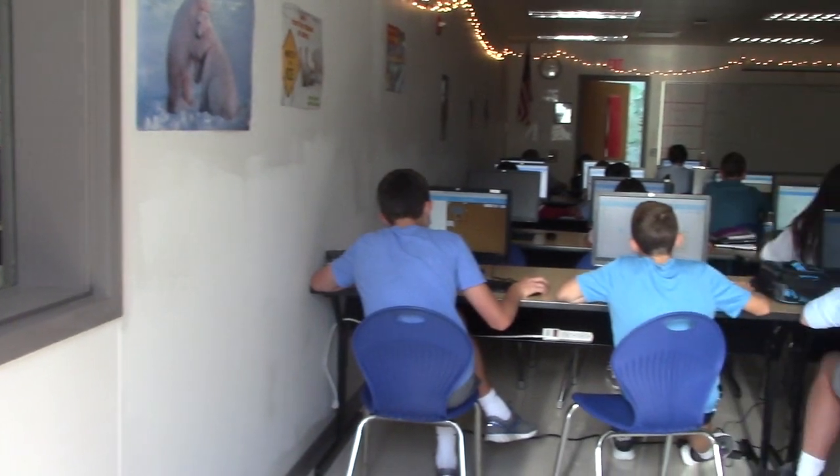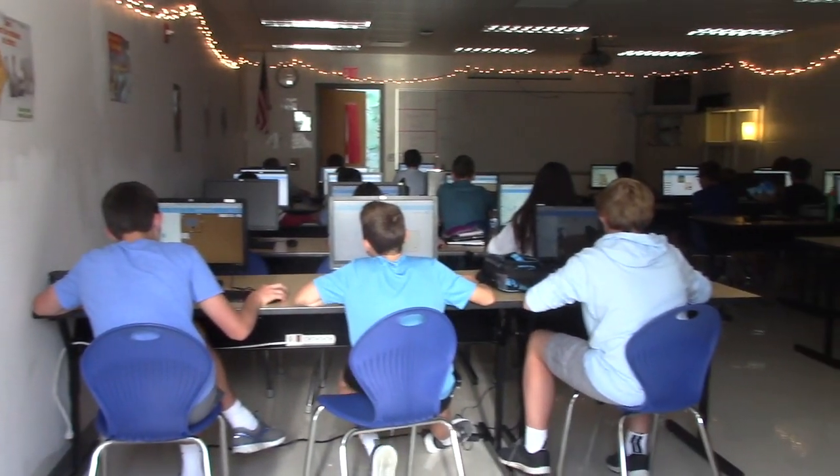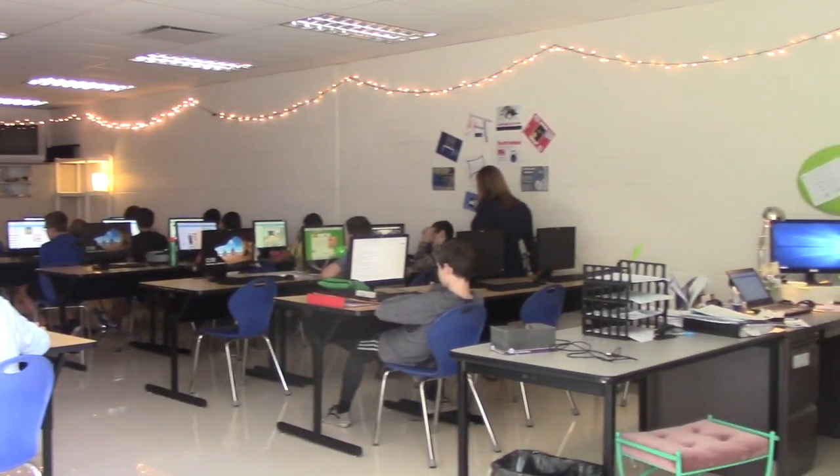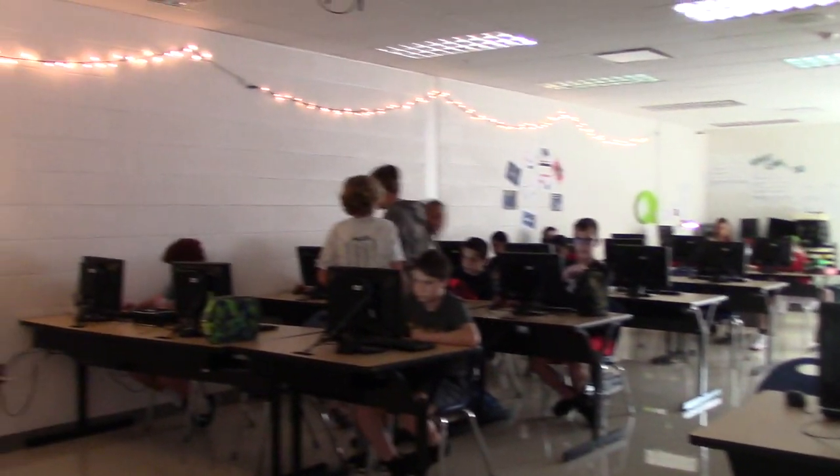Hi, Hyatt sixth graders. I'm here to talk to you a little bit about some Unified Arts classes. We get many questions about what Discovering Computers is about. That's an awesome class where you're going to get some introductory information about how to use a computer. One of the more popular things you're going to learn is how to code.